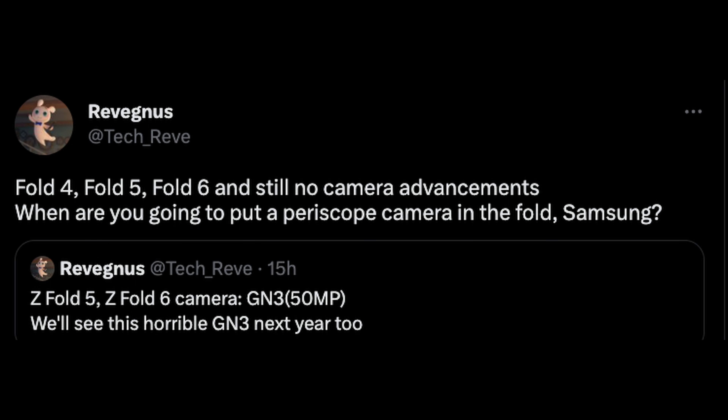Next up is about the Galaxy Z Fold 4, 5, and 6. This is rumors — this could totally change. I want to bring this up because it raises questions about the future of the cameras on the Galaxy Z Fold 5 and 6. And I want to warn you that this could be wrong, but if it's right, it's not very exciting when it comes to the cameras. The information's coming from Ravengas, who's saying that the Fold 4, 5, and 6 still have no camera advancements.